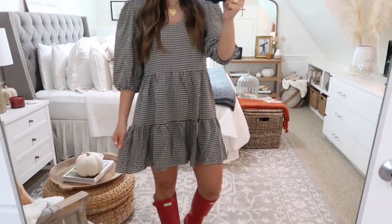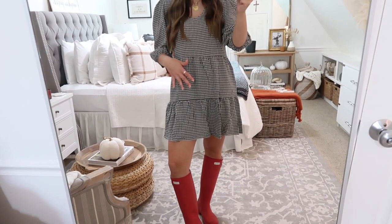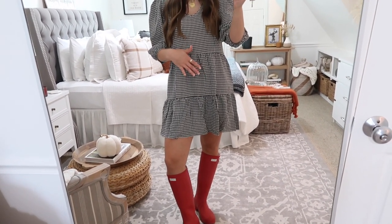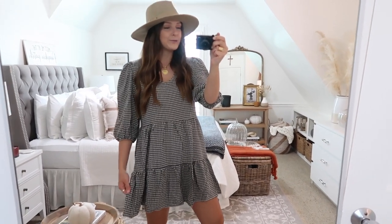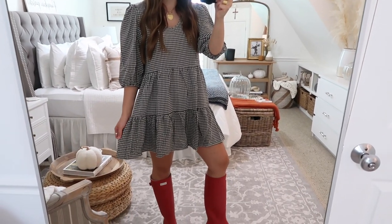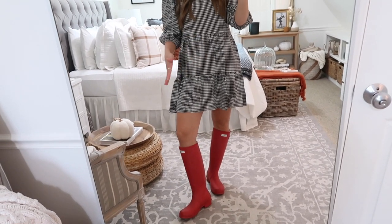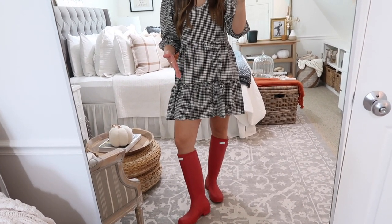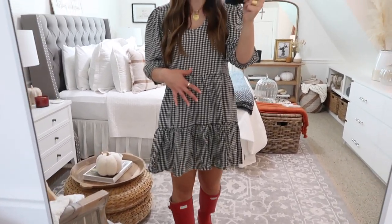I wanted to show you guys what this dress looks like with a hat on and my red hunter boots. I love this black and white gingham paired with pops of red hunter boots for the fall season — this outfit just looks like fall. It would be perfect for a day at the apple orchard or fall family pictures. Depending on what color hunter boots you have, you can't go wrong whether they're black or hunter green — whatever color would honestly be really cute with this black and white gingham.